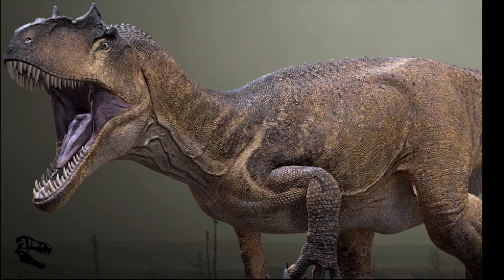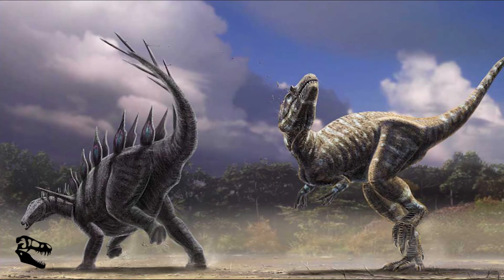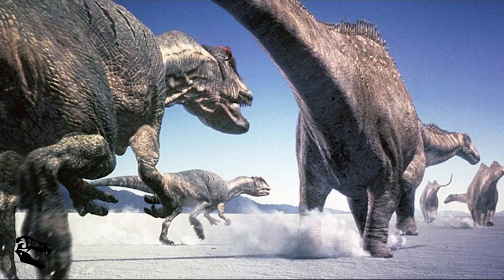Allosaurus was an active predator of other large dinosaurs and can be described as a pure carnivore. Fossils of sauropods such as Stegosaurus and other ornithopods show clear evidence of Allosaurus bite marks. There is also evidence in Allosaurus fossils of puncture wounds made by a Stegosaurus tail, giving scientists proof that Allosaurus hunted other dinosaurs. Furthermore, scientists believe they hunted in packs to take down larger prey, as a single Allosaurus would not have been able to take down a large dinosaur such as Diplodocus.